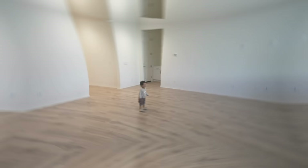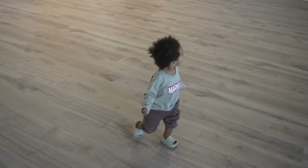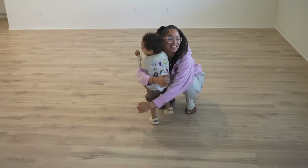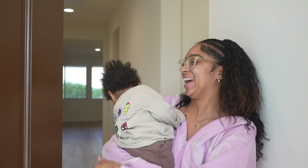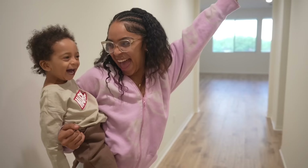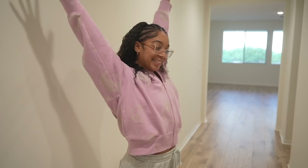So without further ado, let's get straight into this video. We're home! We are so excited, we finally moved. If y'all knew our situation you'd be happy for us. We finally did move, so we just wanted to give y'all a little house tour real quick.